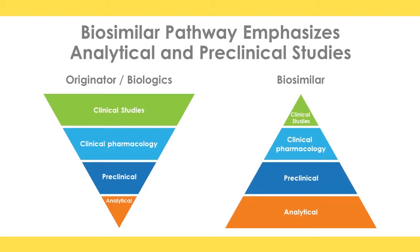The biosimilar pathway on the right is an inverted pathway where the regulatory approval process says: you have an originator — demonstrate that you have a molecule with the same amino acid sequence, and then demonstrate through a series of analytic and preclinical studies that it behaves the same way, both immunochemically and immunophysically, all the properties that demonstrate this high degree of similarity. Then small clinical trials are done to demonstrate highly similar pharmacokinetics and pharmacodynamics, and a small clinical trial in a representative disease may be enough to push this molecule over the finish line of biosimilarity.